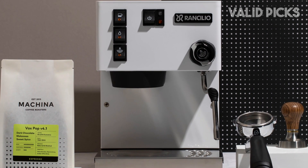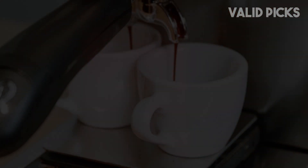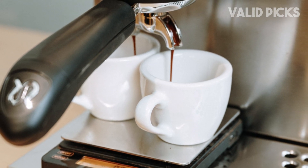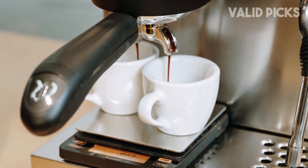Finally, the quality of extraction from the Silvia is truly remarkable, but it does require some expertise and experimentation. I had to adjust my grind size and really fine-tune my technique to get the best results, but the effort was absolutely worth it.